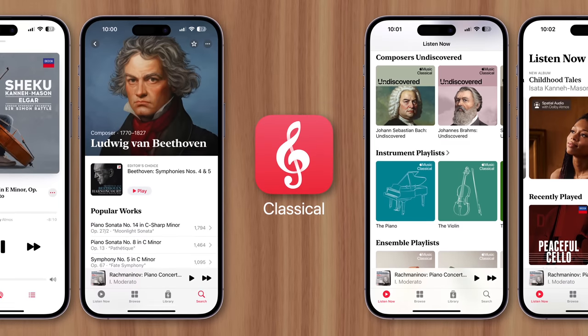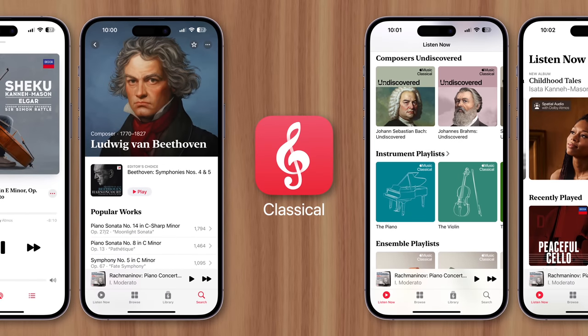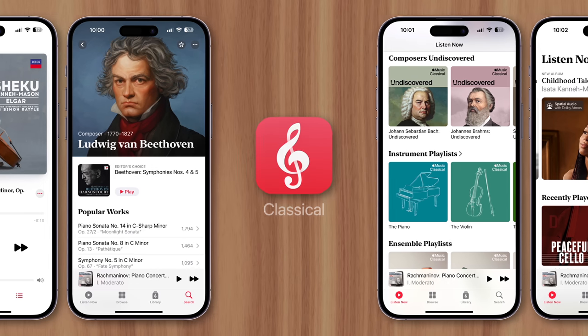So while having a completely separate app for just classical music may sound inconvenient, it's actually crucial for searching, exploring, and discovering classical music in a way that's much easier than before. This is Greg with Apple Explained — thanks for watching till the end, and I'll see you in the next video.